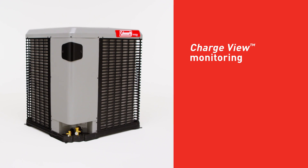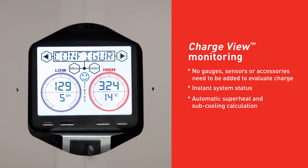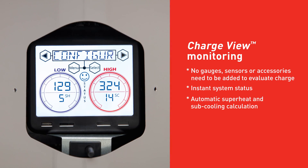ChargeView technology reinvents the way you'll evaluate the system charge. No additional gauges, sensors, or accessories required, giving you faster setup, service, and routine maintenance.